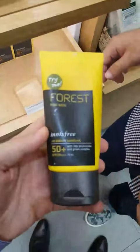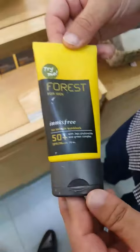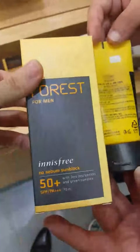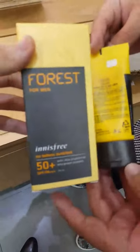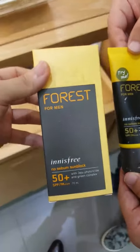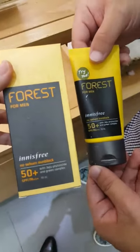So how much is this product? It's like 70 milligrams, 22 dollars. I think that's a reasonable price. So when you need some sunblock, we recommend this item from the Innisfree Korean brand. Thank you for your time. Thank you.